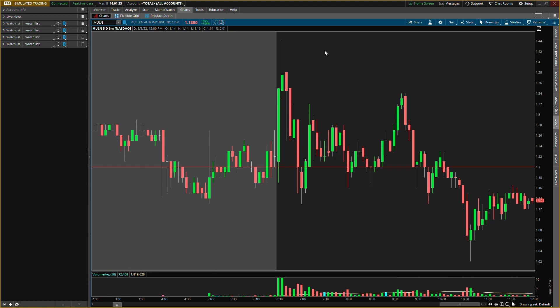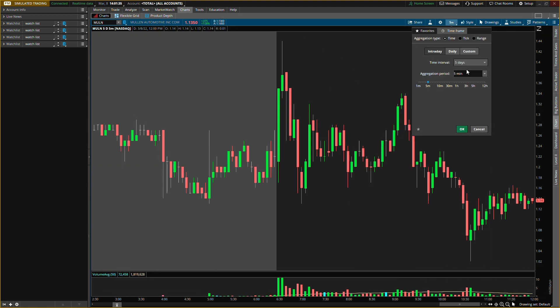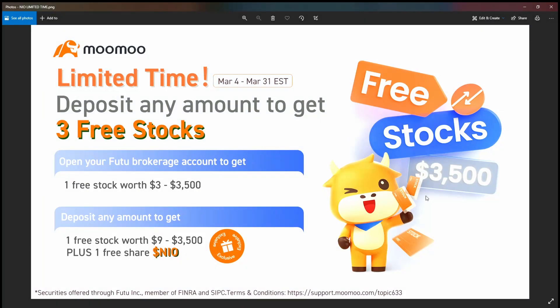Price is pretty much stalling out and trading sideways. I want to clear all these levels and go back out to the 90-day 30-minute chart.